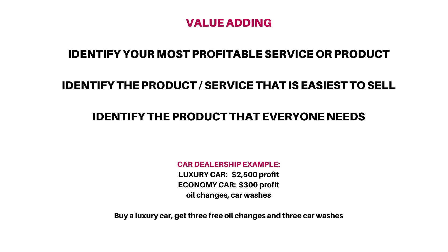Step two, identify the product that is easiest to sell. The product that is easiest to sell at the dealership is your oil changes.